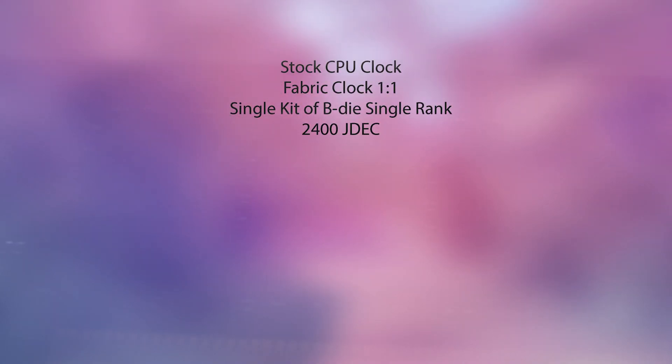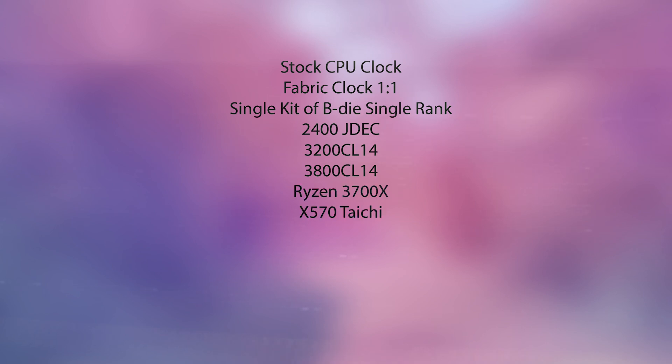I'm also going to be using the JEDEC 2400 speed as a baseline to compare all the other speeds with. This is basically the same speed you default to when you just stick some sticks of memory in your motherboard and turn it on — no XMP, no anything. Along with JEDEC 2400, I also tested 3200 CL14 and 3800 CL14. This is all done on a 3700X and an X570, and for the GPU we're using an RTX 2070.